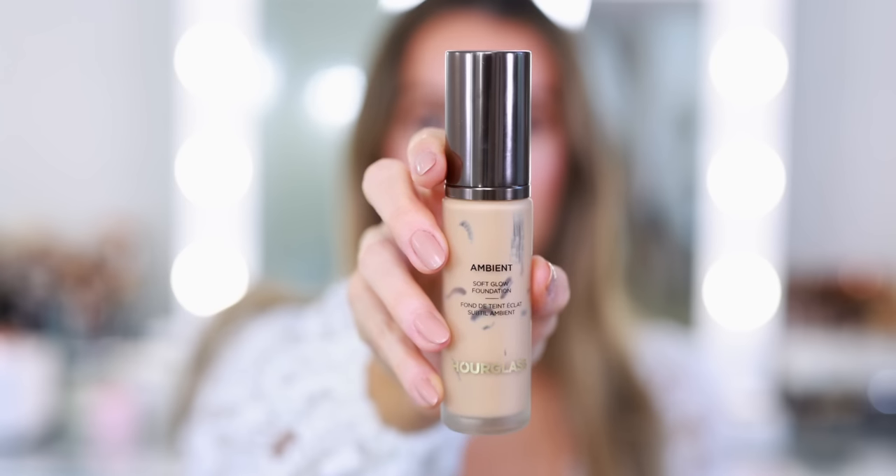You might find that the products you were actually using and going through on a regular basis doesn't really align with the products you were constantly shopping for. So let's get into these empties, beginning with foundation. Both of these were pretty late additions to the empties bin. I am shocked that I was only able to go through two foundations — usually it's between five and seven. I'm guilty of sometimes saving my favorite products to the point that I don't really use them regularly and they just sit in the drawer and expire.